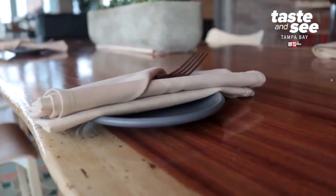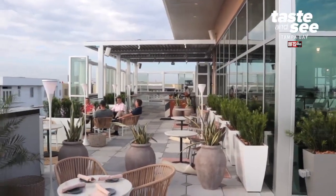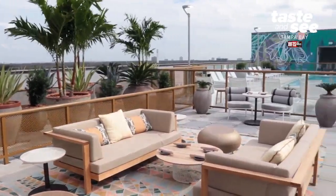The interior is more of a dining setup, and the outside has more of a vibey lounge area when it comes to the views, the seating, and the lighting. So we have a little bit of something for everybody.